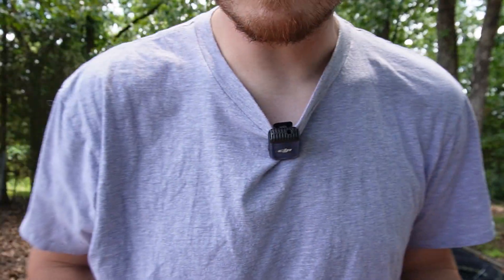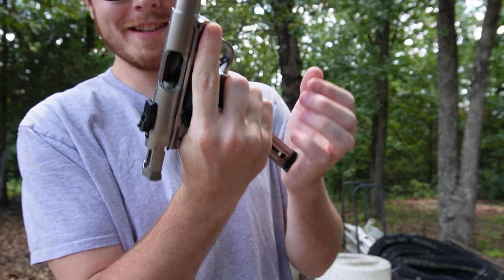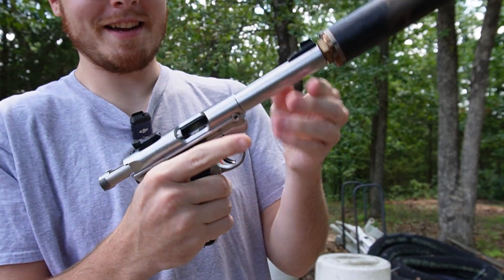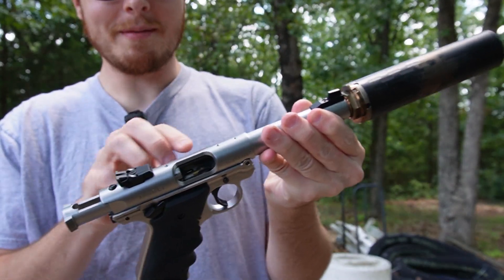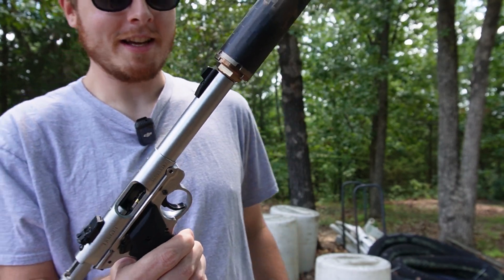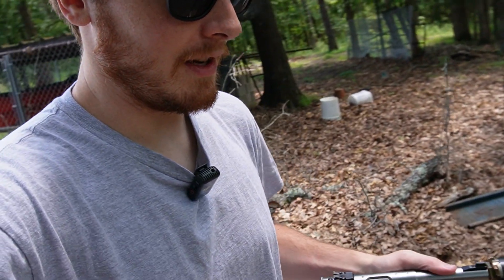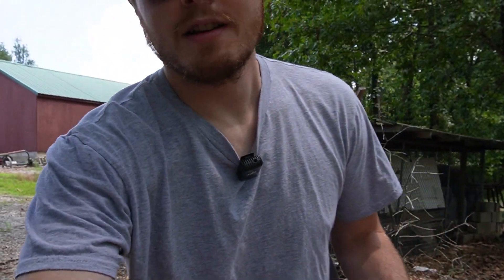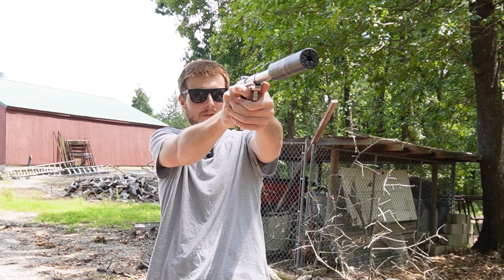Let you guys in on a little secret — this is the Ruger Mark IV. Not really a secret, but I am going to be getting a red dot. I already posted a short of it, but I'm going to put a Holosun 507K on top of here. Have a cool little red dot action. I'll give you guys a James Bond style Ruger Mark IV.